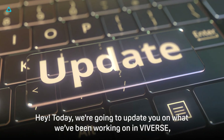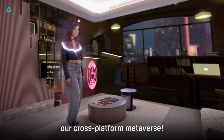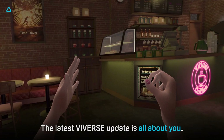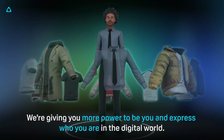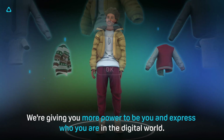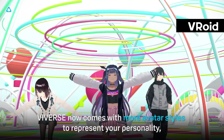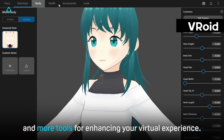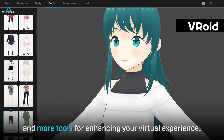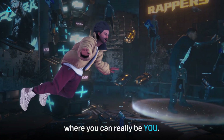Today we're going to update you on what we've been working on in Viveverse, our cross-platform metaverse. The latest Viveverse update is all about you — giving you more power to be you and express who you are in the digital world. Viveverse now comes with more avatar styles to represent your personality, more freedom to create and import 3D models, and more tools for enhancing your virtual experiences.